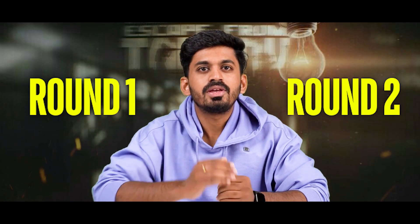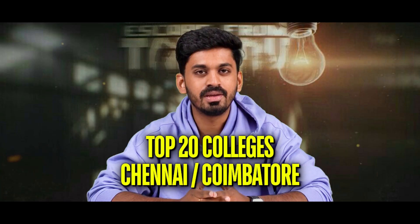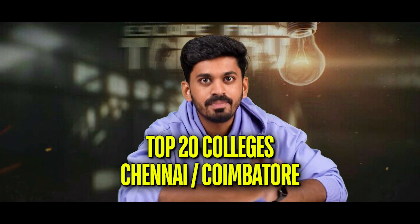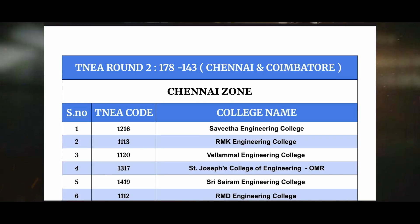Round 1 is a 3rd place. There is a choice in RMK. There are top 20 colleges — top 10 colleges are in the 10th zone. In round 2, there is a bright RMK. There are 179 cut-off and 143 cut-off students. This video is useful, and I am covering round 2 guidance.